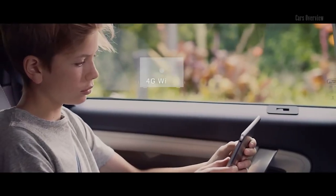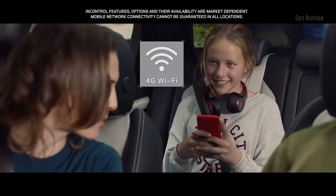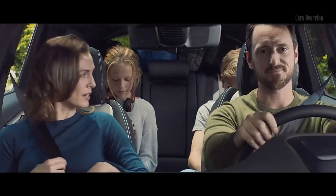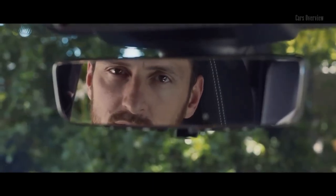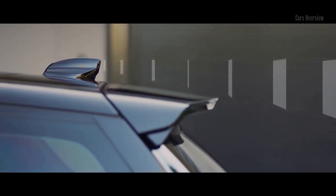Discreet, intuitive storage solutions can be found throughout the interior. Wireless phone charging keeps your smartphone topped up, and a 4G Wi-Fi hotspot provides everyone with the connectivity to stream movies or browse social media.